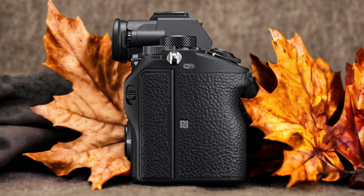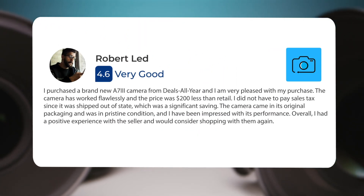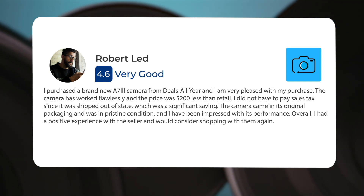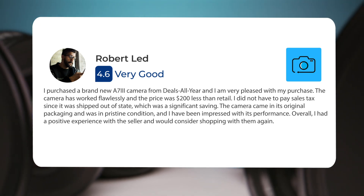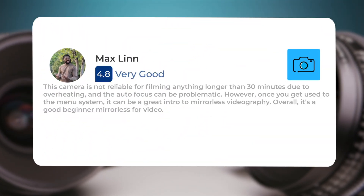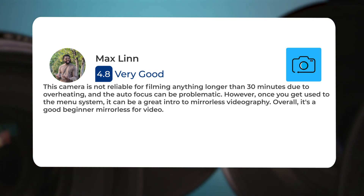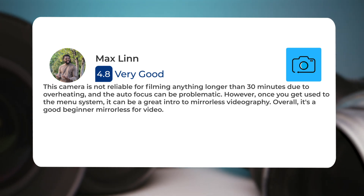Here's what people have to say about the Sony A7 III: 'I purchased a brand new A7 III camera and I am very pleased with my purchase. The camera has worked flawlessly, and the price was $200 less than retail. The camera came in its original packaging and was in pristine condition, and I have been impressed with its performance. This camera is not reliable for filming anything longer than 30 minutes due to overheating, and the autofocus can be problematic. However, once you get used to the menu system, it can be a great intro to mirrorless videography. Overall, it's a good beginner mirrorless for video.'